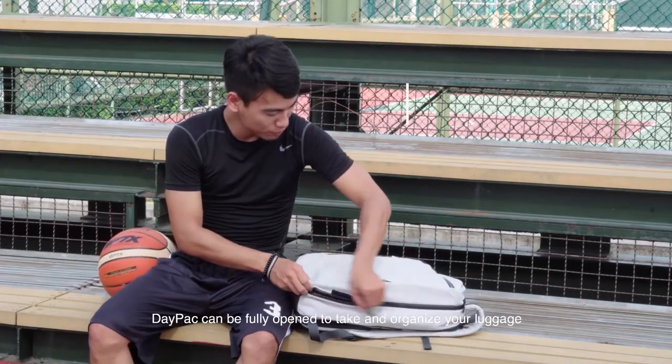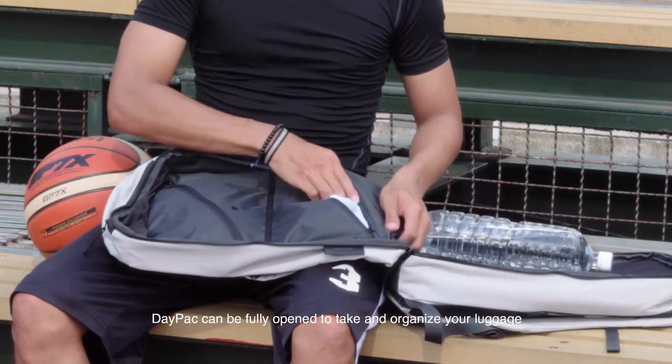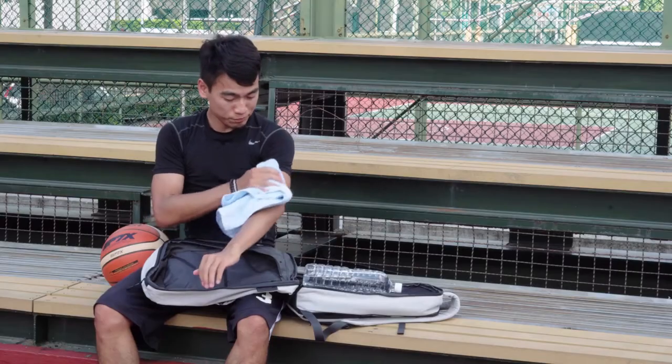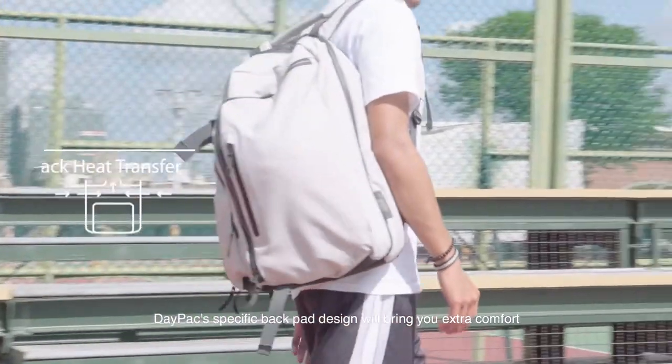Daypack can be fully open to take out and organize your luggage. Daypack's specific backpack design will bring you extra comfort.